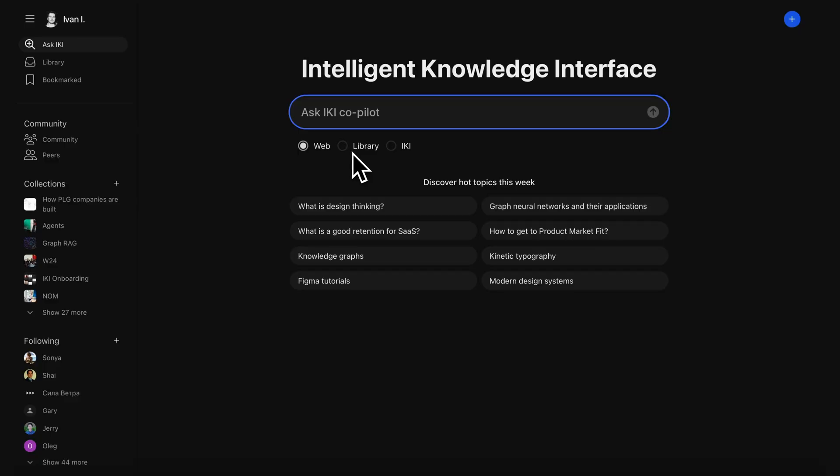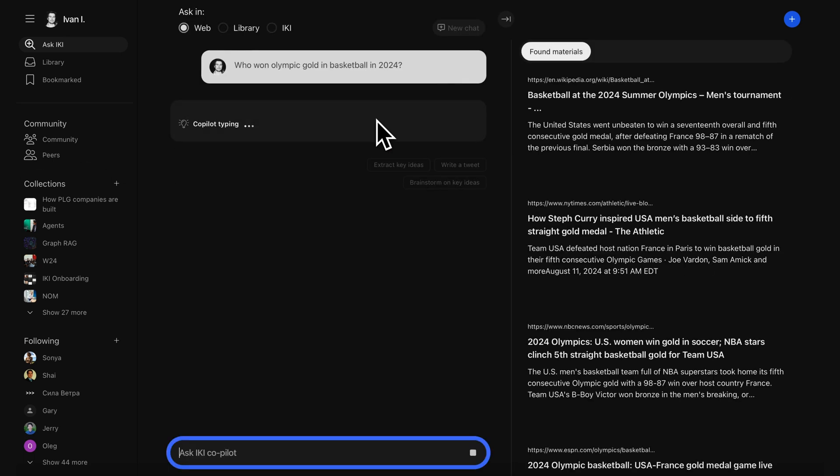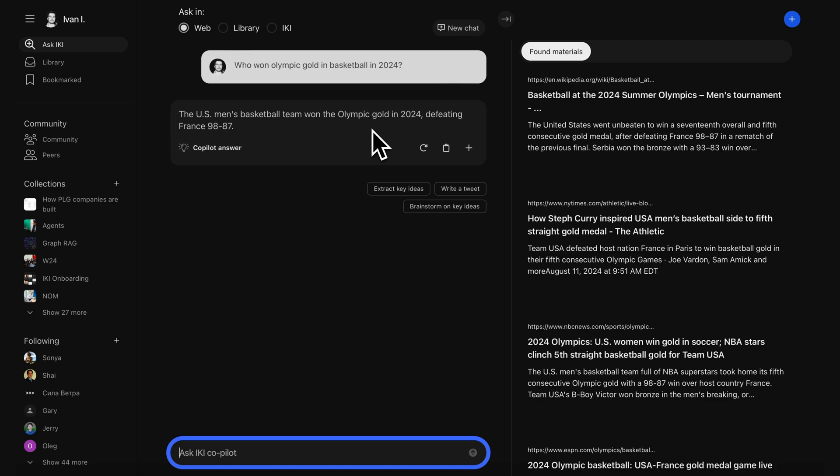Okay, let's check out Iki.ai in action. Let's start by clicking ask in web and asking a question, like, who won the Olympic gold basketball in 2024? In seconds, you'll get the right answer. No disclaimers or fact checking required.